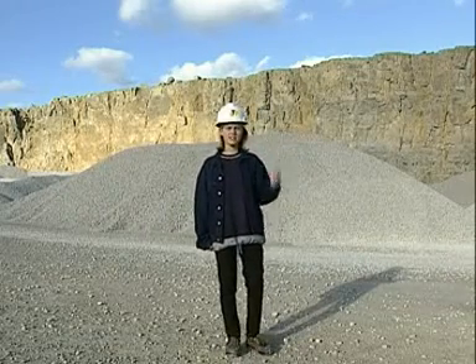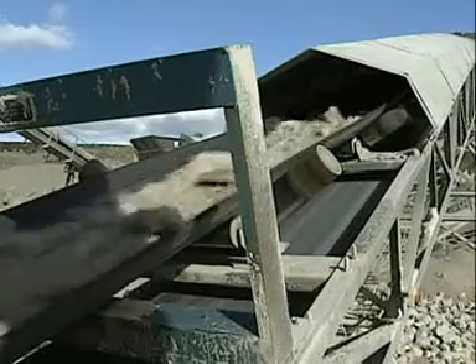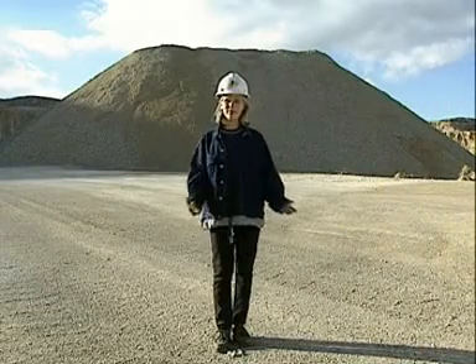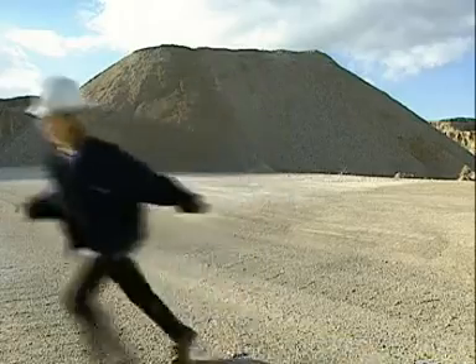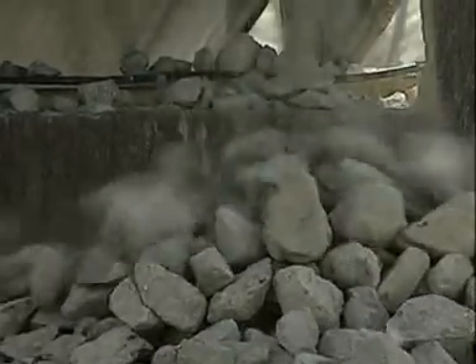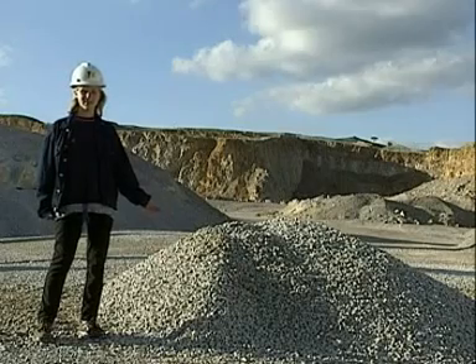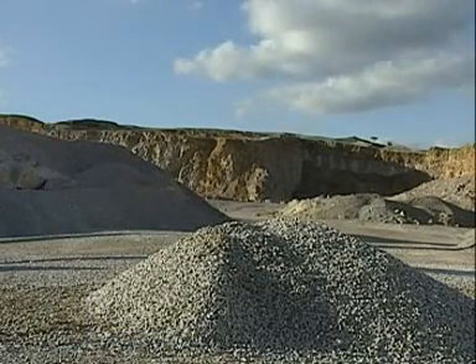This much limestone — 600 tonnes of it — is quarried in the UK every minute. After one hour, the pile goes to 36,000 tonnes of limestone. This is how much limestone each person uses every year: a surprising three and a half tonnes of it.